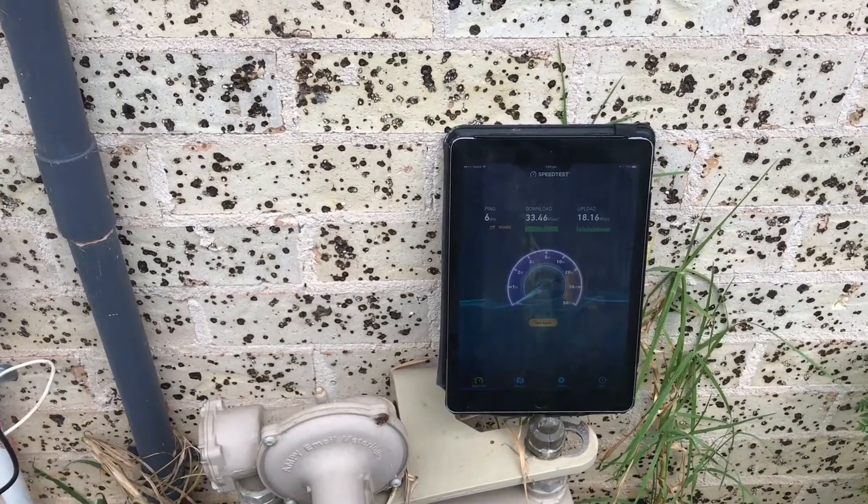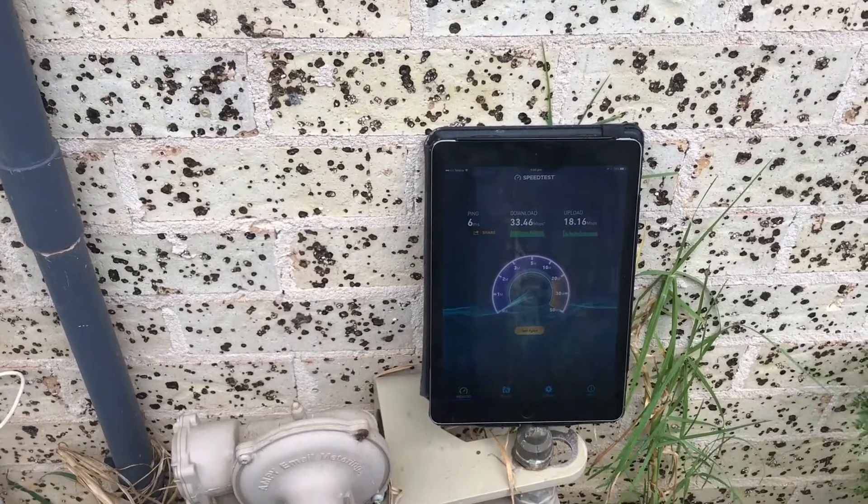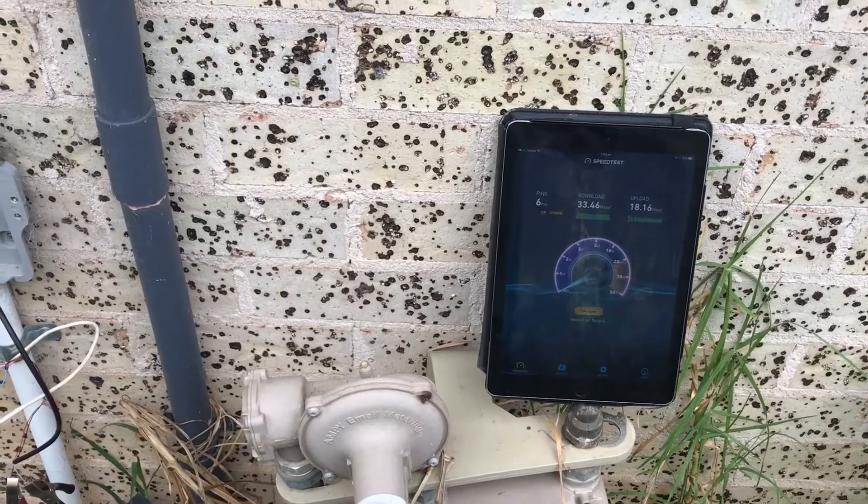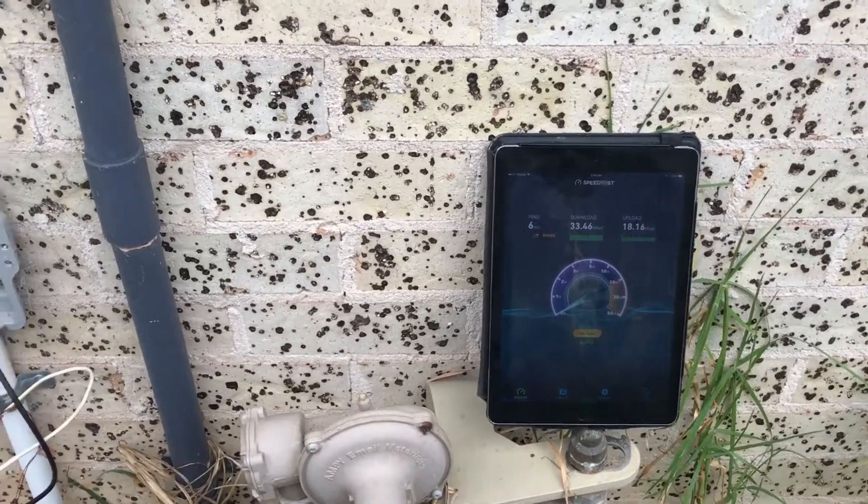They'd done some speed boost a while back and got his speeds up for a little while, but it's dropped back down again. They've told him that the problem was with the internal cabling, so he's called us out today to come and have a look.